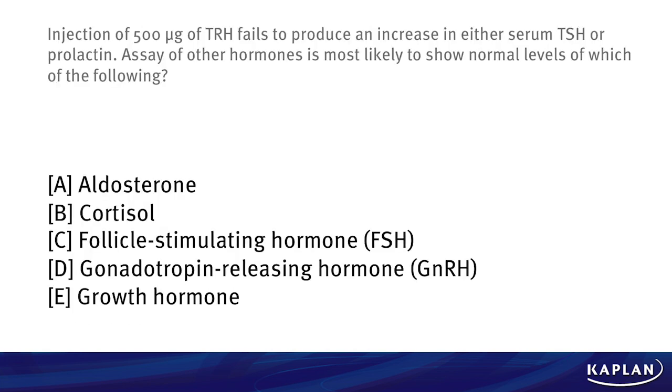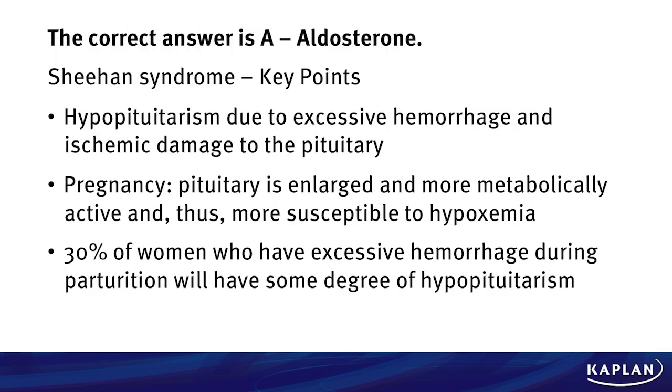A. Aldosterone. B. Cortisol. C. Follicle-stimulating hormone. D. Gonadotropin-releasing hormone. Or E. Growth hormone. The correct answer here is A, aldosterone.